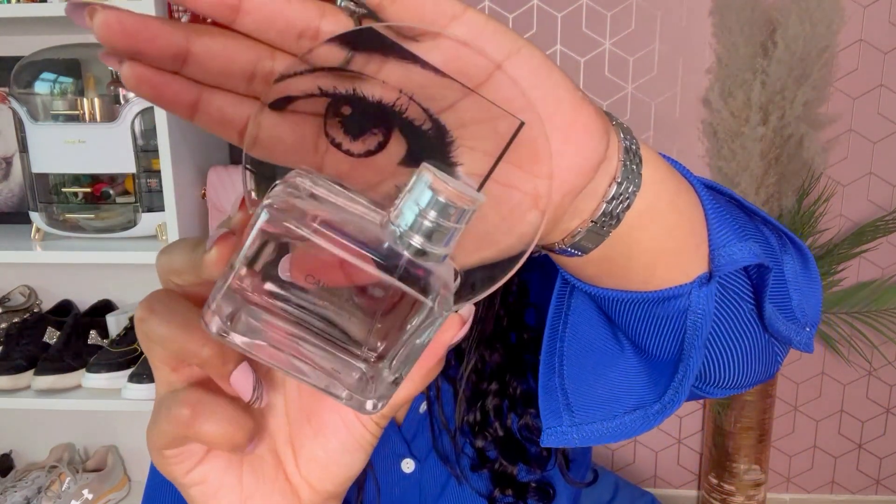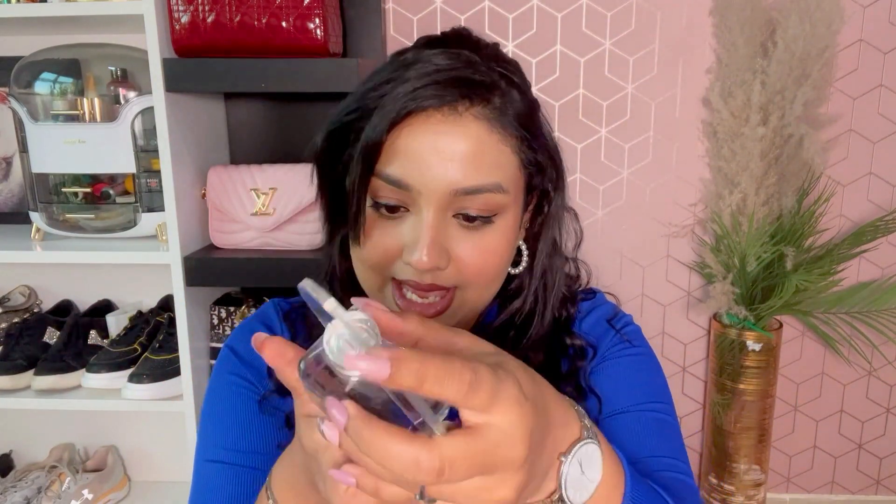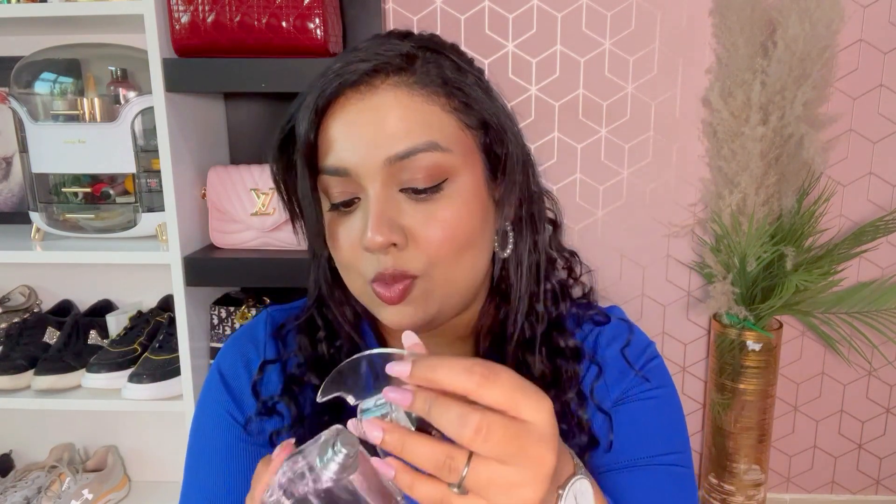The next one is the Calvin Klein Woman. Look at this packaging — it has a pretty eye detailing on the lid. This is the 100ml and I would describe it as a work or formal fragrance — very simple and subtle, not harsh. For those who love very simple perfumes, you will love this one.